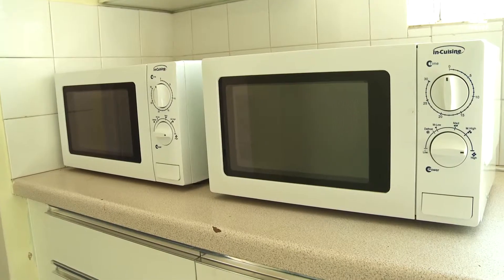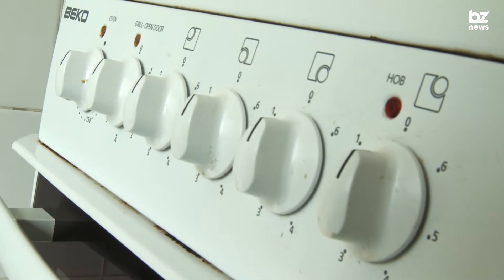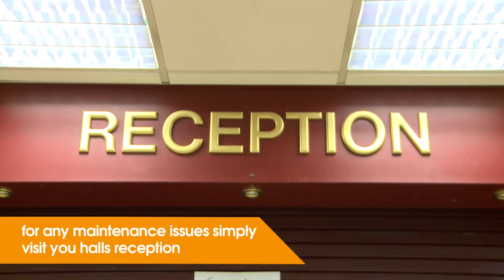Sometimes things break or just stop working. To report a fault or a maintenance problem during working hours, you can simply visit your hall's reception. If it's urgent and outside of working hours, contact your duty residential advisor. Try to include as much detail as possible when reporting a problem.